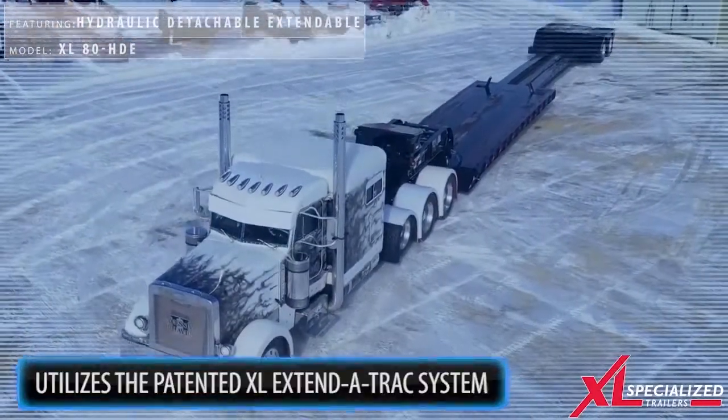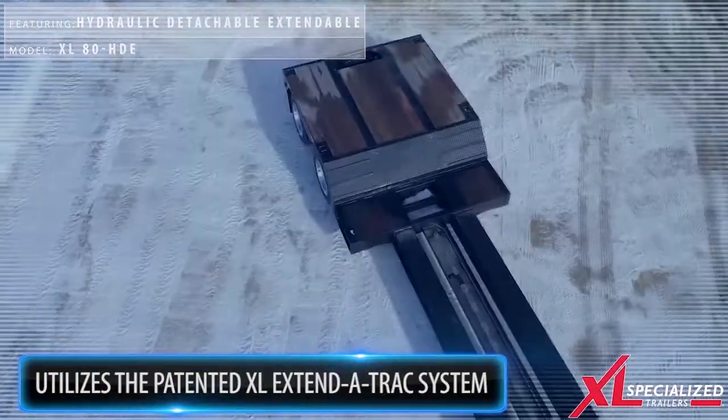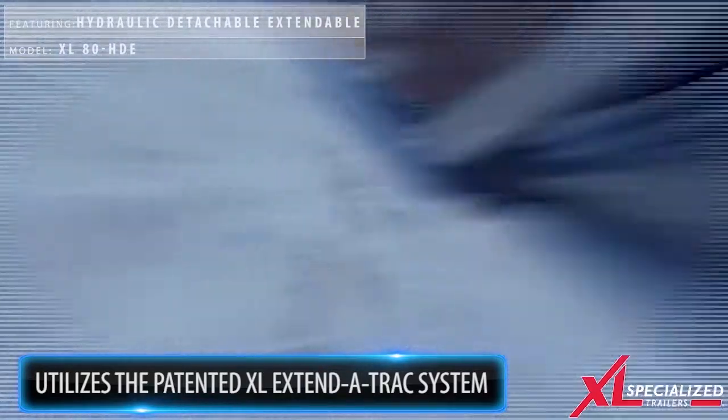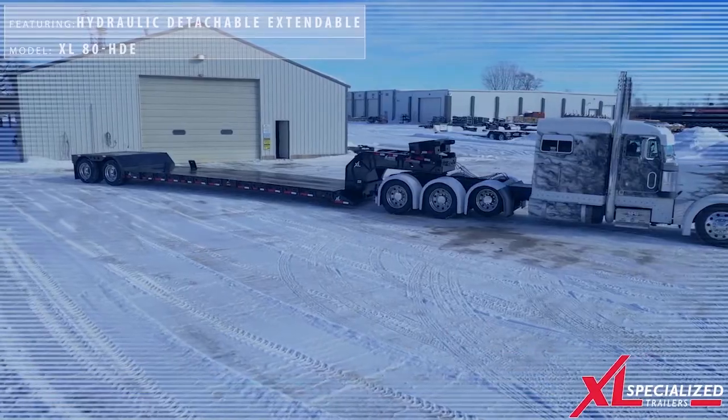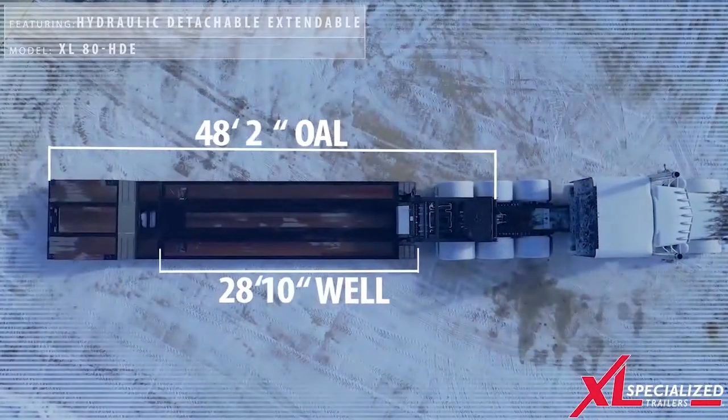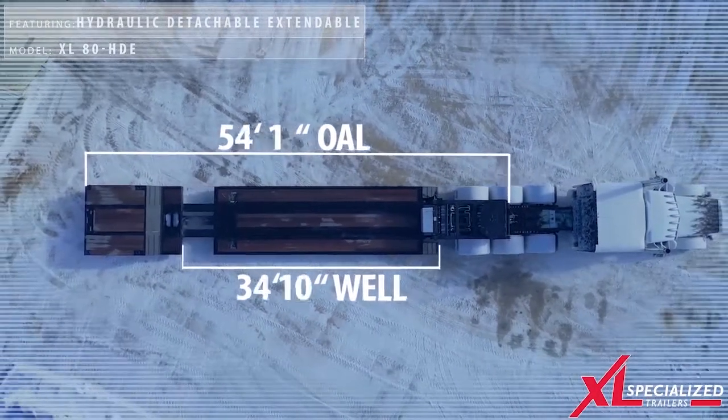Xcel has the patented Xcel Extend-A-Track system, which is designed with the operator in mind. This system allows for extending and retracting the trailer without having to hook and unhook air, electrical, and hydraulic lines.